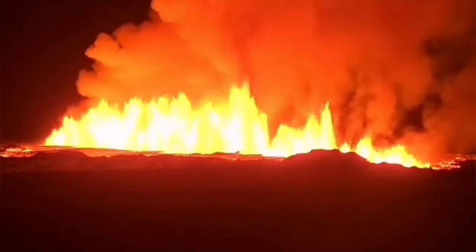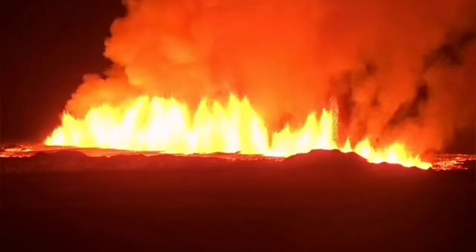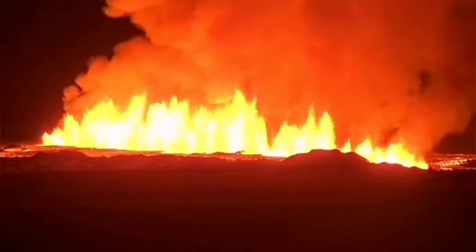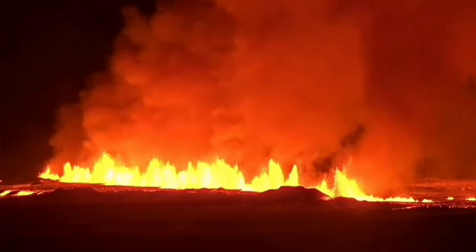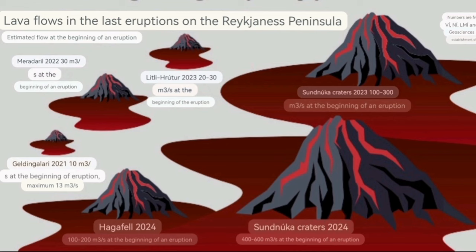It was very hot, runny and could travel fast, also thin — not as thick as the other one. But the flow was huge. I have a feeling that this was because it erupted on the older and not yet completely solidified lava flow of the early first Sundhnúka.